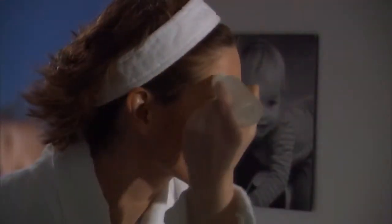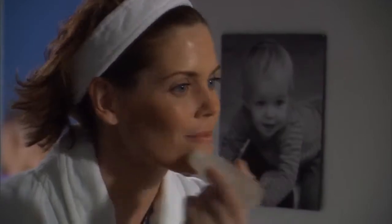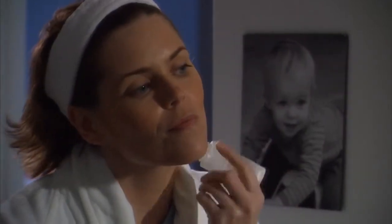SkinCarity is easy. Simply apply SkinCarity to your skin using the no-mess roll-on applicator. SkinCarity can be applied on top of skin care products that you're already using, like moisturizers. SkinCarity is perfect for your face, hands, neck, decolletage, and feet.